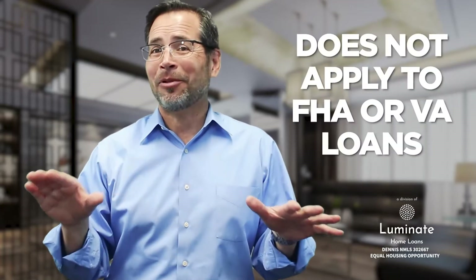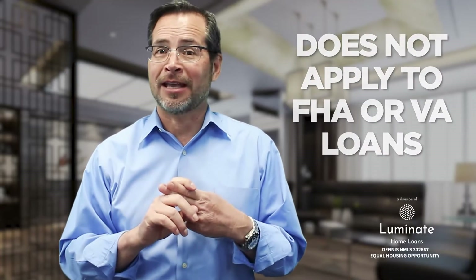This does not apply to you if you have an FHA or a VA loan. But with the equity we've built up in the last couple of years, it's very likely that you have that 20% equity position you need to save money.